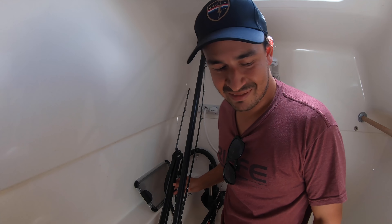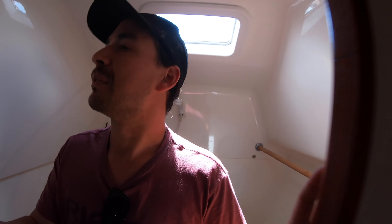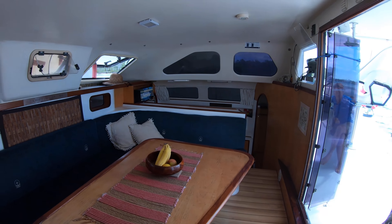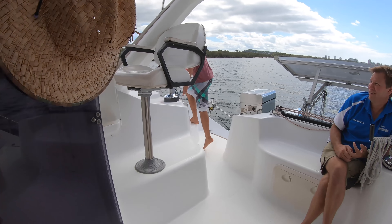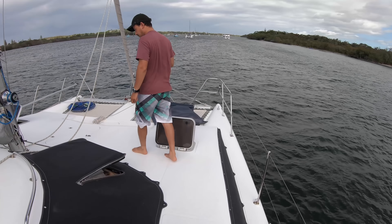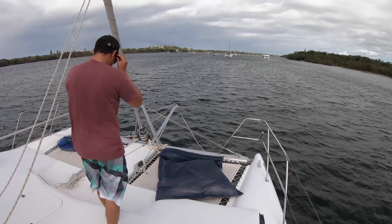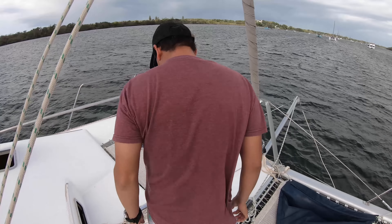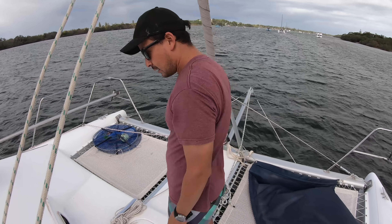Unfortunately it was a bit over our budget, and while we had the money to buy it, we wouldn't have had much left over for cruising — it would have put us back to work pretty much straight away. We made an offer with what we could afford but it was knocked back. No surprises there, but it was worth a try. We had to walk away, and unfortunately now we were comparing everything to this beautiful boat.